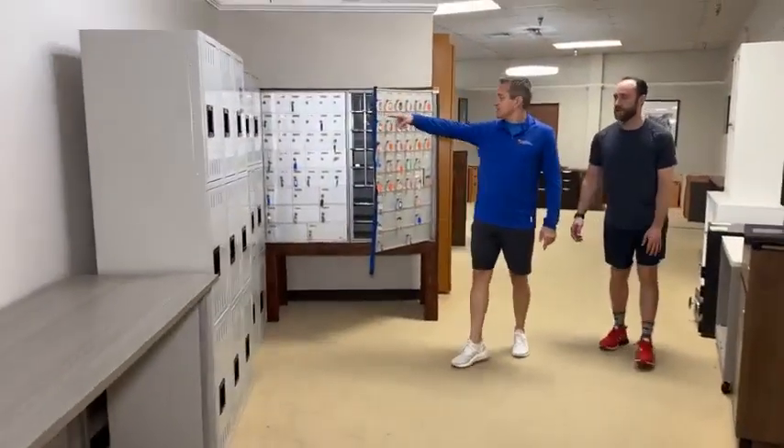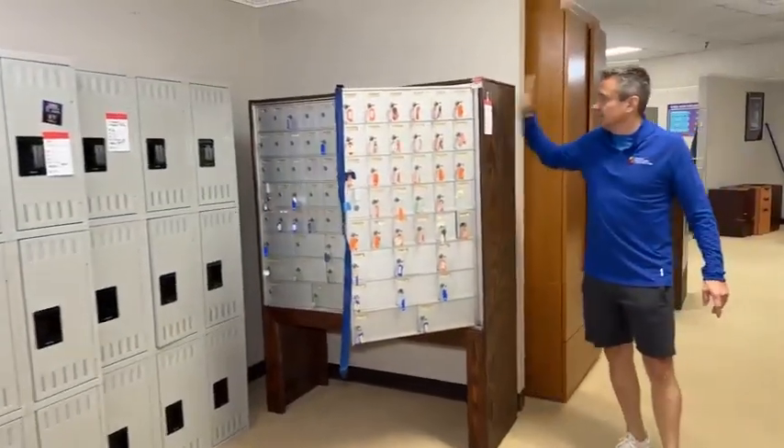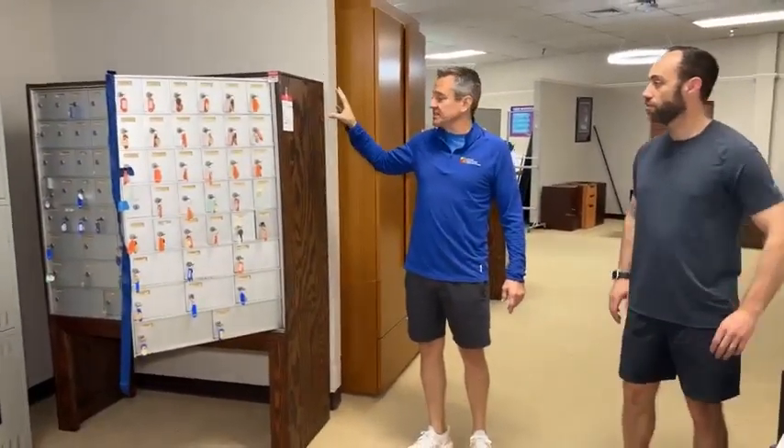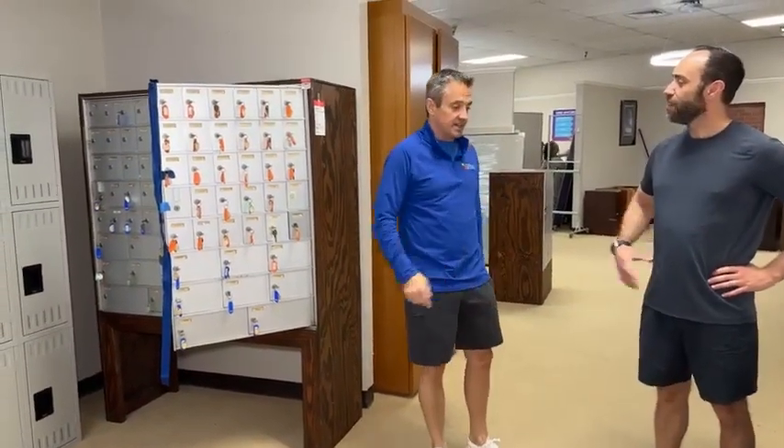Brand new lockers — we've been selling the hell out of them and there are only a couple left. And I wanted to mention mail sorters. If you want to play post office, here you go — this one is $999, or there's a cheaper one over here for $299. Federal offenses may apply when playing post office.